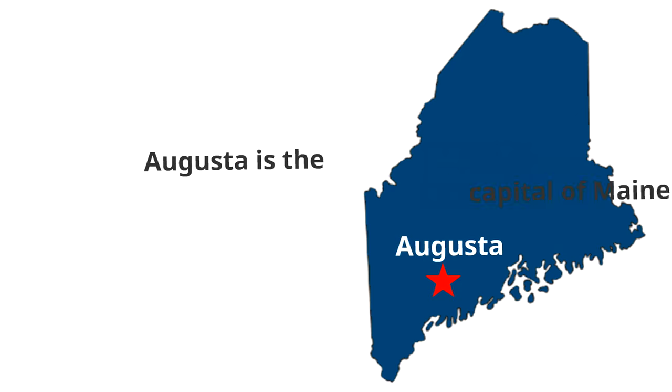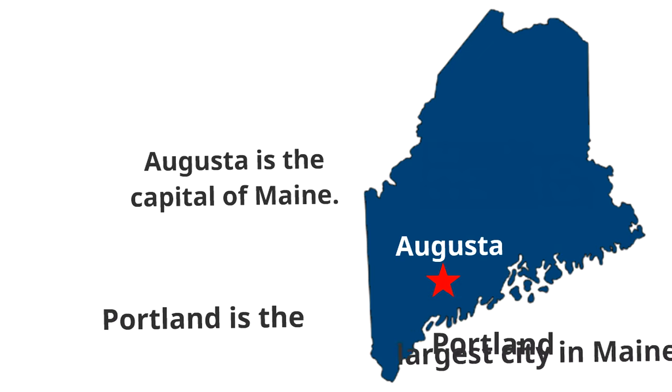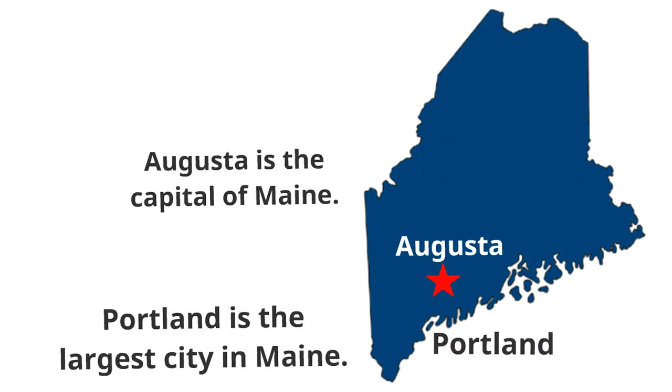Now we're going to find out where two major cities are in the state of Maine. Here is the city of Augusta — Augusta is the capital of Maine. Then further south is the city of Portland, which is the largest city in Maine. That picture of the harbor with the building that said 'lobsters' on it was from Portland. Portland is a major city in the state of Maine.